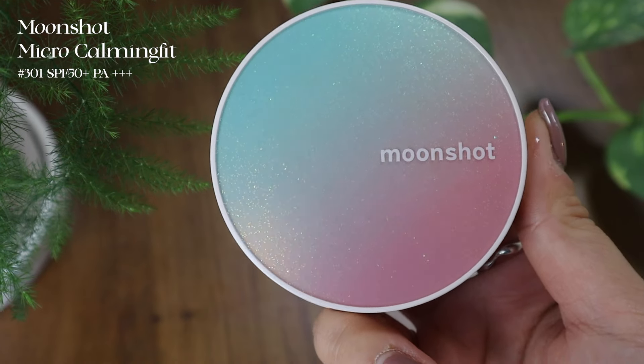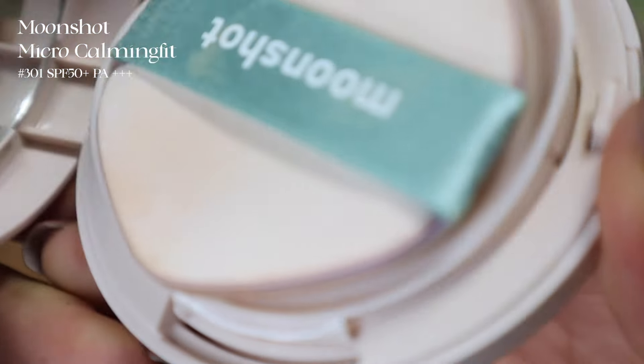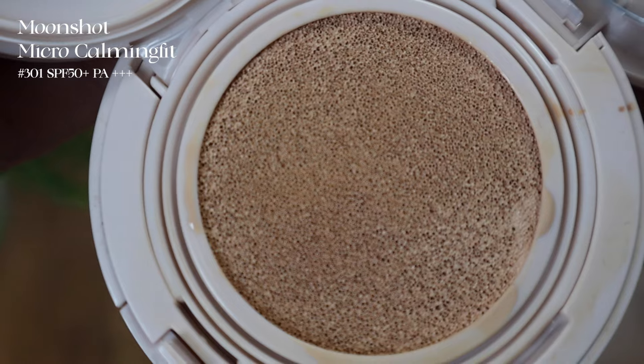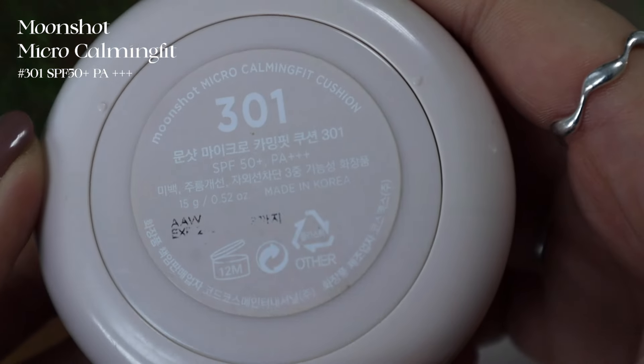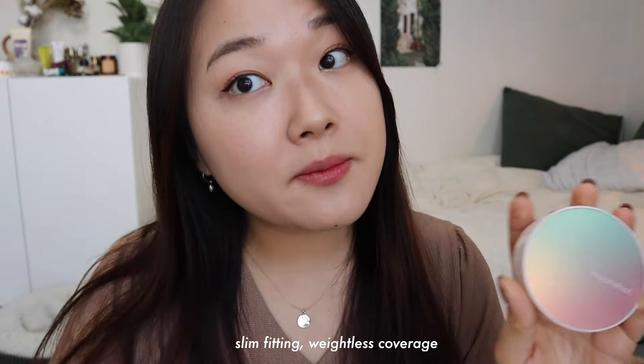Next is the Moonshot Micro Calming Fit Cushion. The packaging is so pretty — I love the two colors combined. This comes in three shades and I got mine in 301 Honey Beige. This cushion is known to have very calming ingredients and is catered to sensitive skin and also to this environment where we have to wear masks every day. It has calming ingredients like aloe, and it's known for slim-fitting coverage. Moonshot always makes very lightweight cushions — when it goes on you're just like, is this applying? It feels that good.